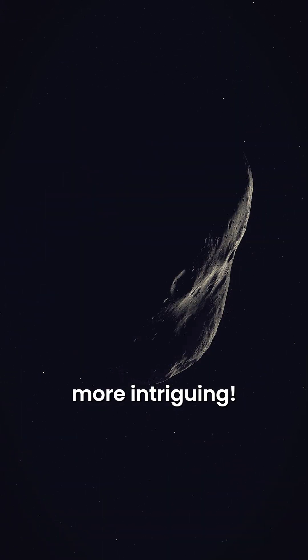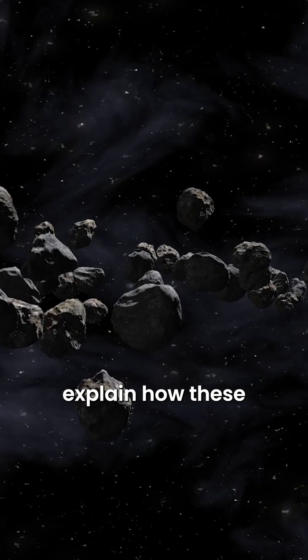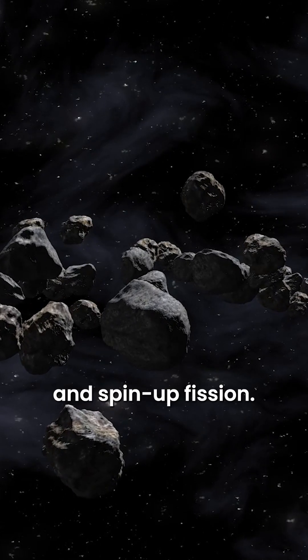But there's something even more intriguing. Did you know that some asteroids have their own moons? Several theories explain how these asteroid moons form, including gravitational capture, collisions between asteroids, and spin-up fission.